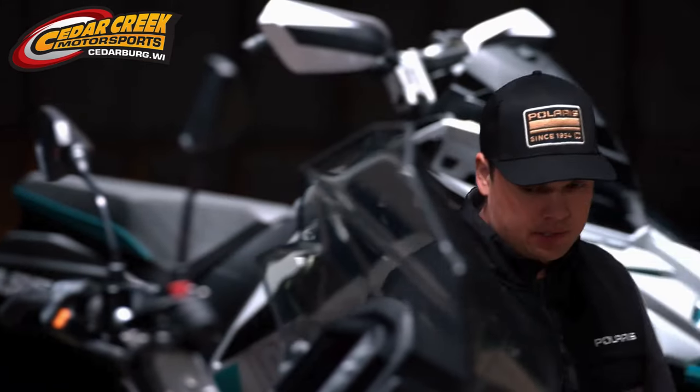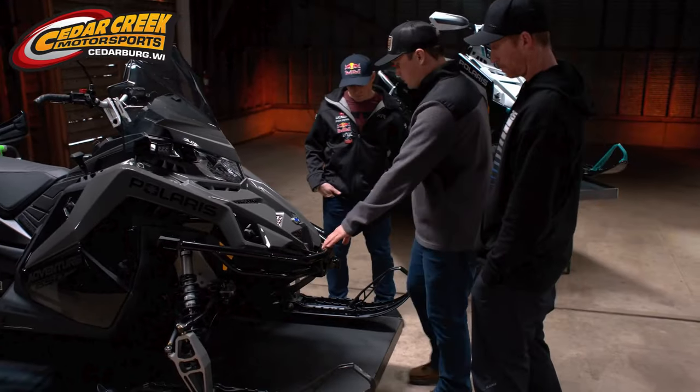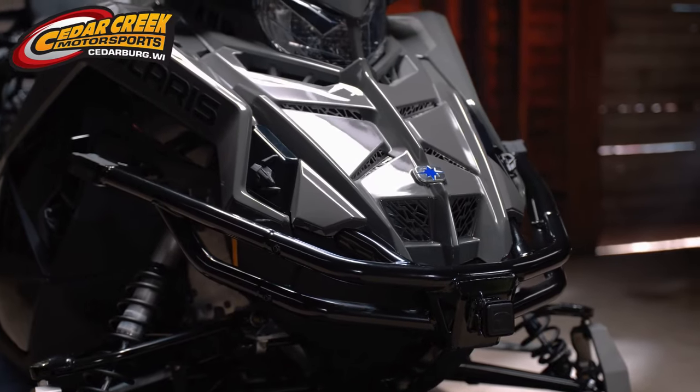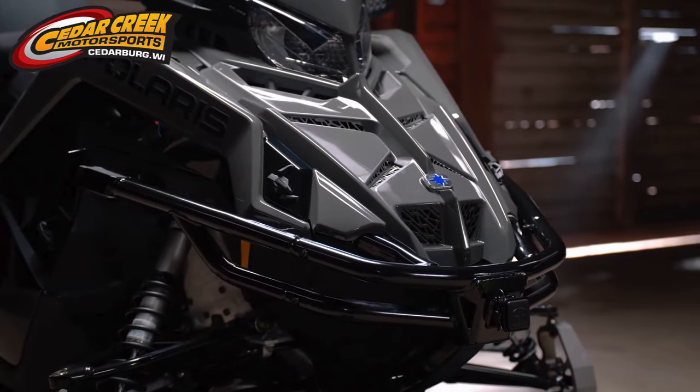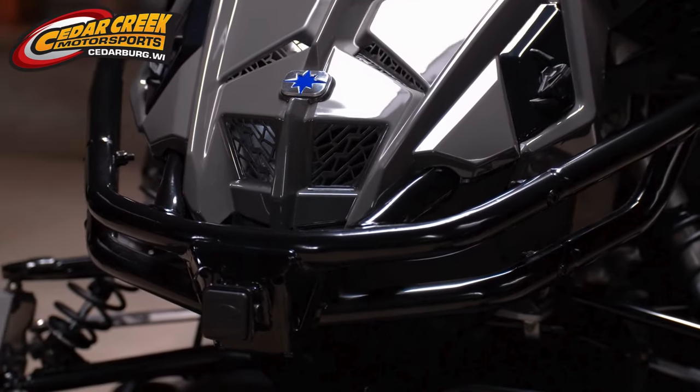Up front, one other really cool piece — a new accessory for the Matrix Titan — is this HD front bumper. It's beefy for sure, comes with an integrated hitch, and you can put a winch up there if you want to use the winch in the front of the vehicle. Lots of protection for the Matrix Titan.